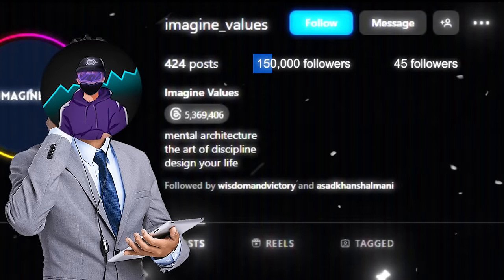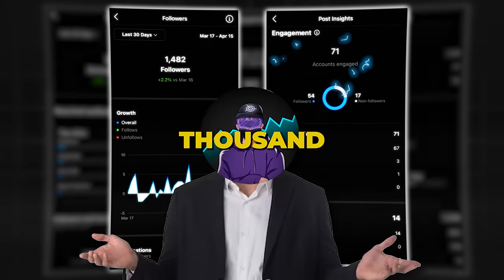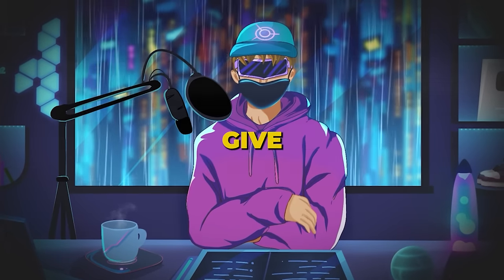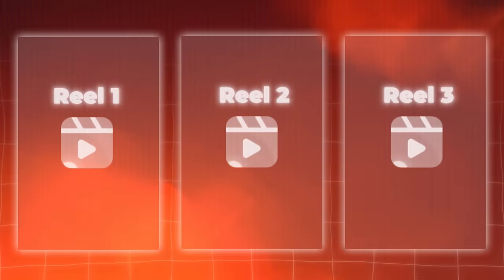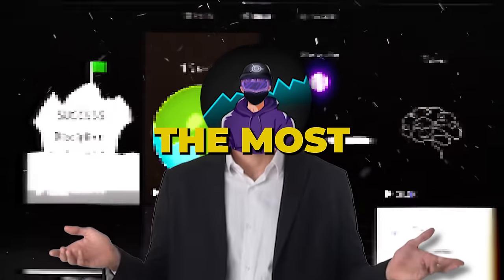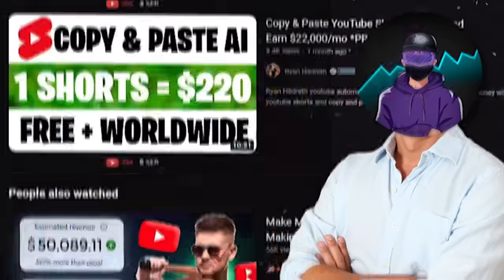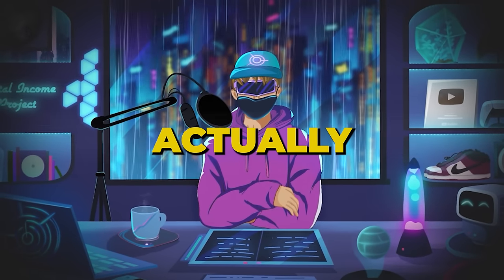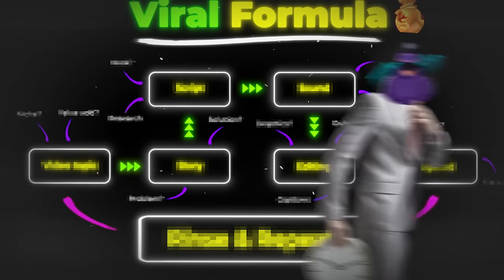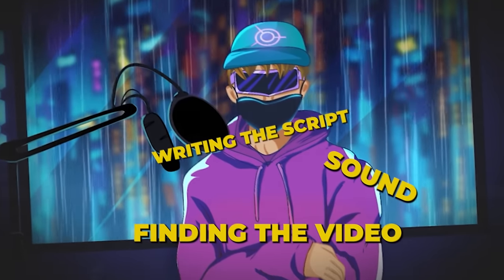My faceless Instagram account has over 140,000 followers, but recently my reels and posts haven't been doing so well. Most of them seem to get stuck after getting just a few thousand views or impressions. So in this video, I'm going to give my full effort to creating a new Instagram reel — from finding the video to writing the script to sound to editing to captions. But first we need a new strategy.